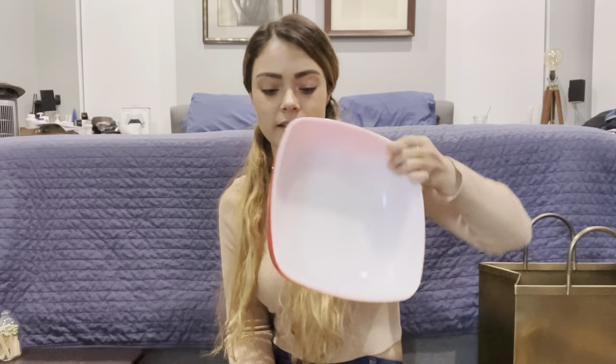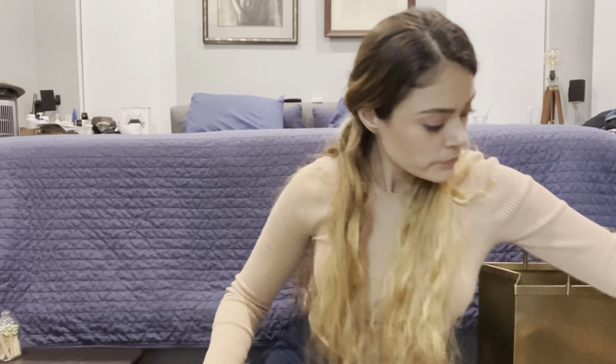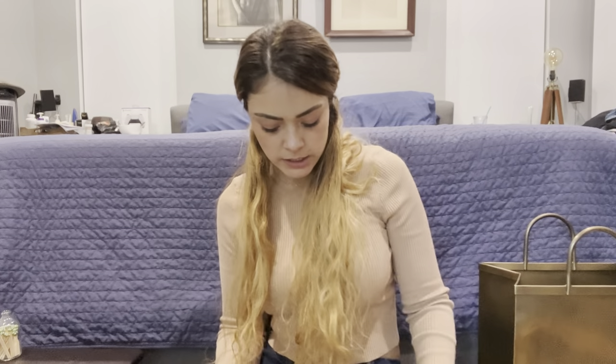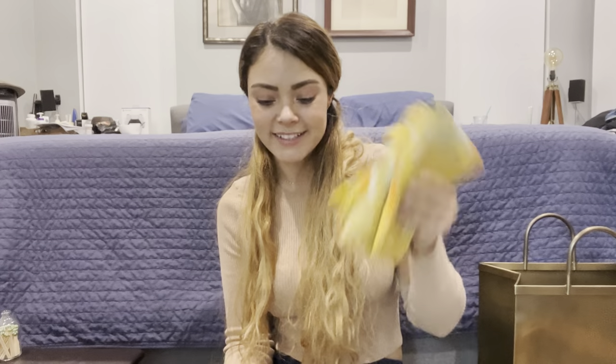Next I got this Pyrex hostess dish - I did not find the lid. I actually just sold one of these with the lid this past week, so because this one is lidless, I'm going to list it for a lot less or possibly wait to find a lid. Then I got four napkins - they're the Vera brand. I'm not sure if they're very vintage or not, but I know it's something people collect, so I'm going to wash these and check if they'll sell well.